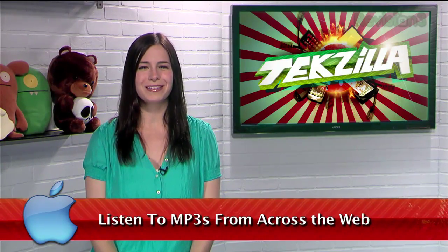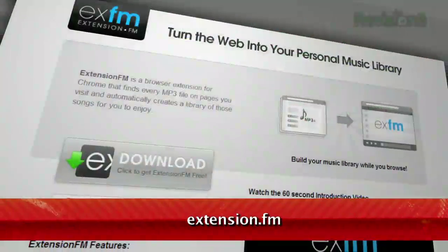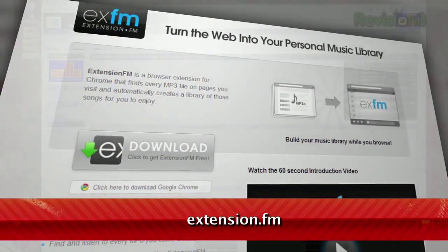Do you love browsing music online? Of course you do. And if you use Chrome, there's a great extension for you that makes organizing all that web-based music a snap. It's called extension.fm, available at extension.fm.